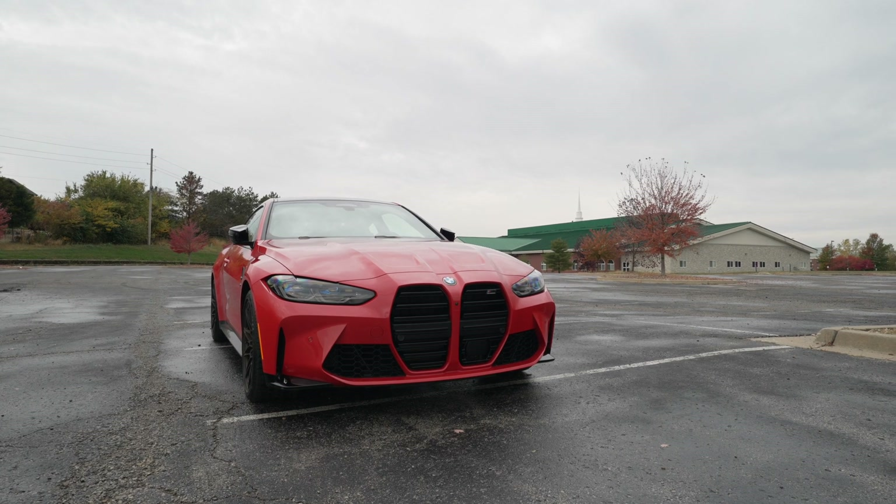I wish I'd driven the G80 and the G82 back to back to give more accurate driving impressions, but overall I'd say they drive exactly the same, which makes sense because they have pretty much the same dimensions — this one is just slightly smaller. We're talking very small measurement differences. This is just a little bit closer to that perfect 50/50 weight balance compared to the M3, but overall it's pretty much the same car, just a different style.